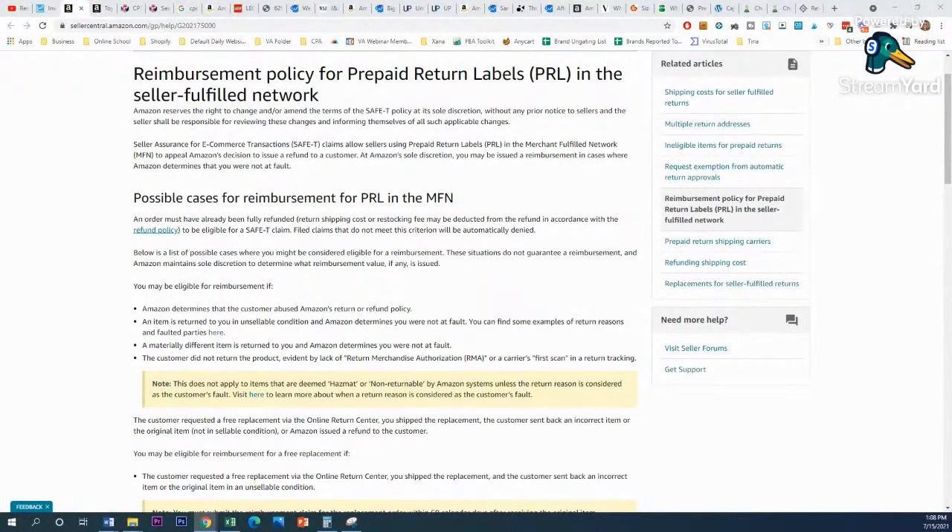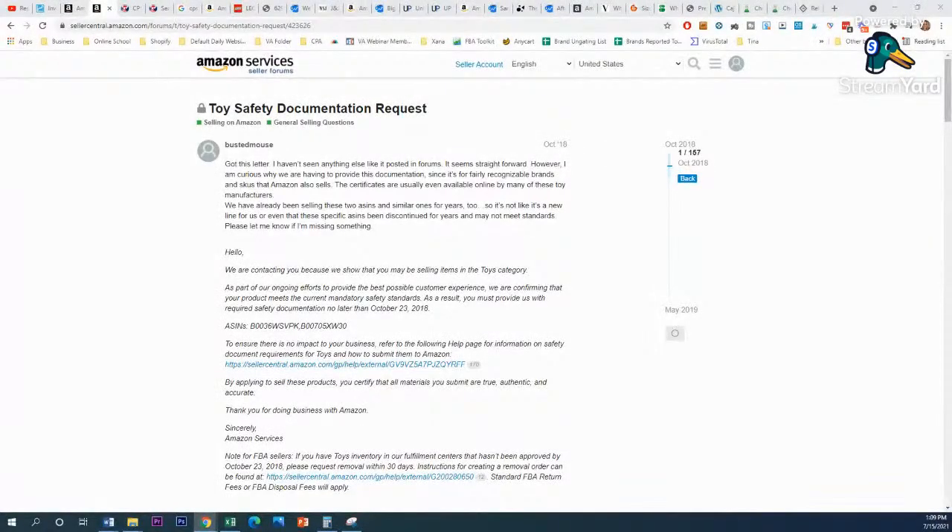On the prepaid label stuff — with merchant fulfilled, once you return an item and it scans, it gets reimbursed right then. If you're interested in how prepaid merchant fulfilling works, the link is down below and I'll pop it in the chat as well. The other big thing this week: they've cracked down on toys again.